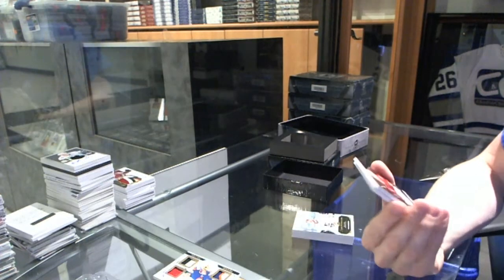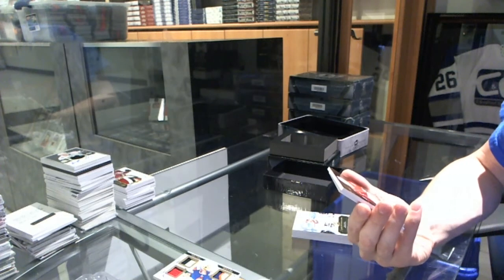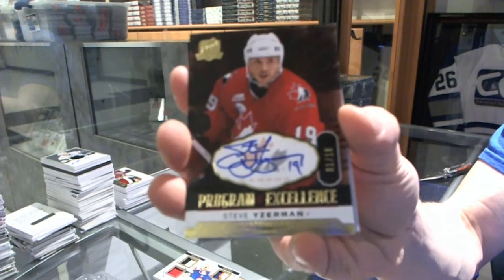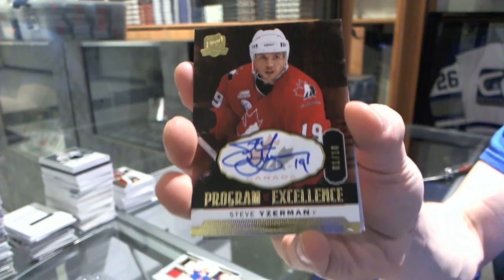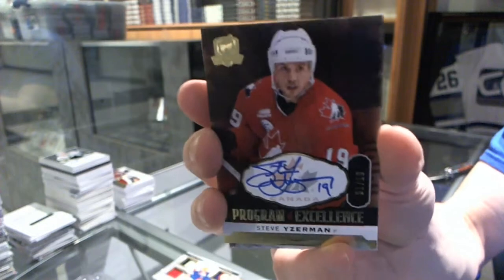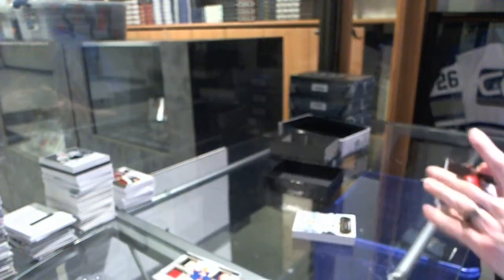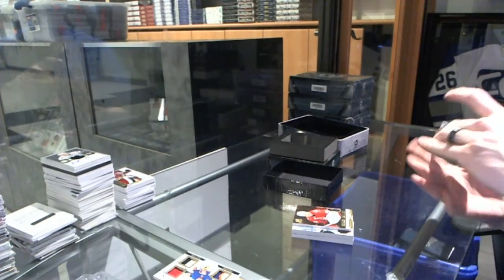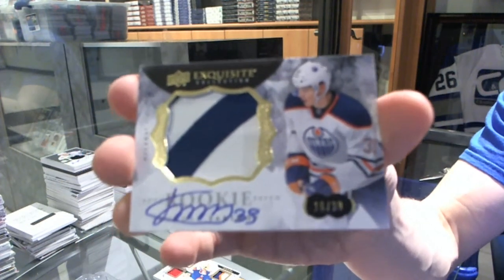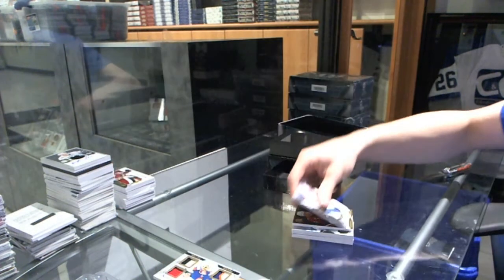We've got a Program of Excellence autograph number 1 of 10 for the Detroit Red Wings, Steve Yzerman. And we've got a two-color exquisite rookie patch auto numbered to 39 for the Edmonton Oilers, Bogdan Yakimov.